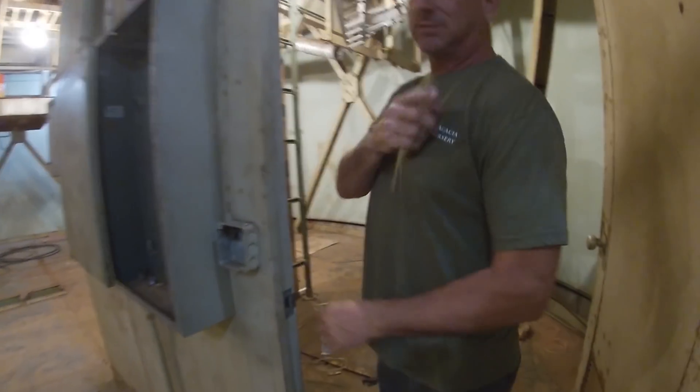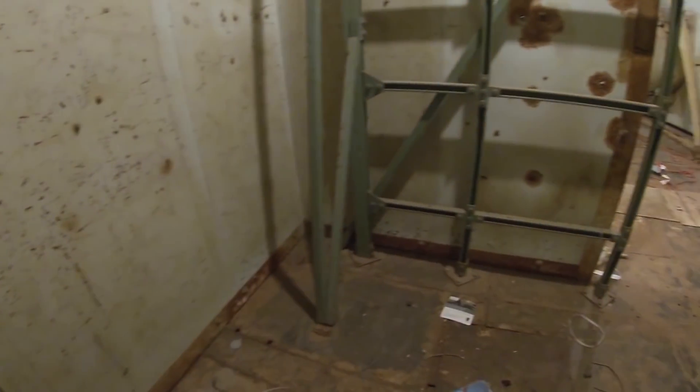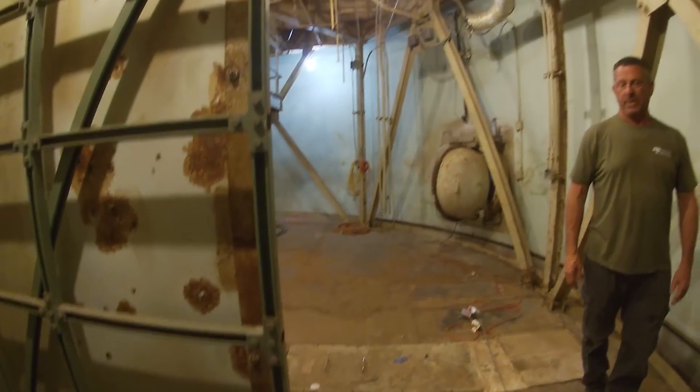These walls are all going — I have no purpose for this. We can show this part. There actually wasn't a wall here; it's just cabinets that completely block it. You can't even tell it's here.